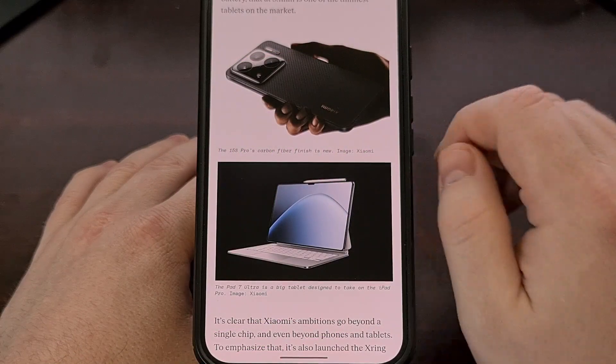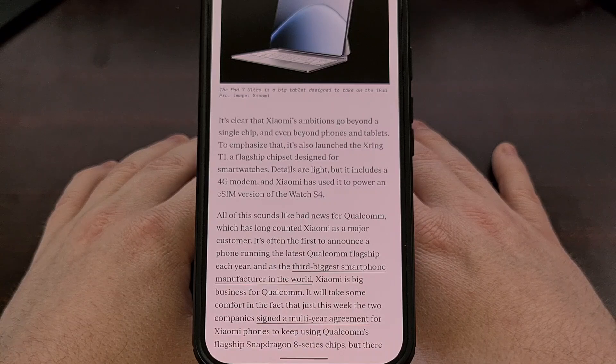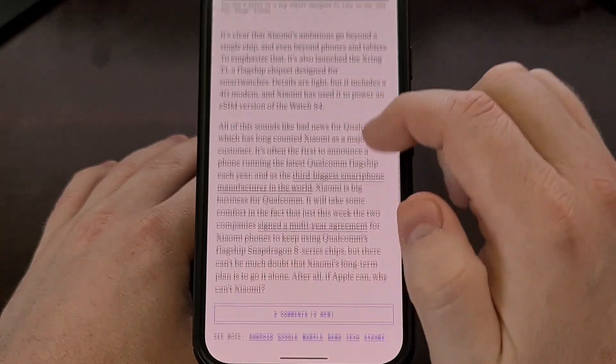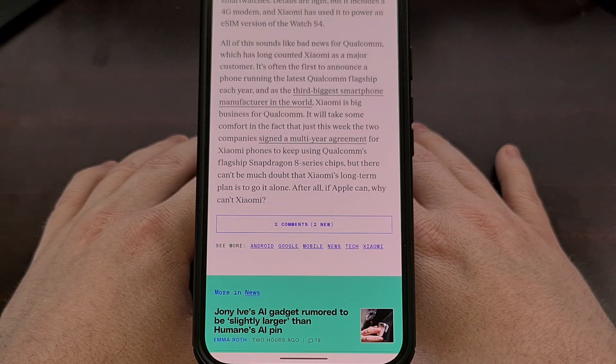News of the X-Ring Zero One and its performance is interesting, to say the least. We've seen Samsung flounder for years to get its Exynos chipset to competitive levels, and even then they're still lagging behind Qualcomm's Snapdragon line. But this will likely be very beneficial to both Xiaomi and the Android community as a whole. Competition is almost always good for the consumer, and we can only assume this will allow their phones to be slightly cheaper than Snapdragon counterparts, since they'll be paying less in licensing fees.